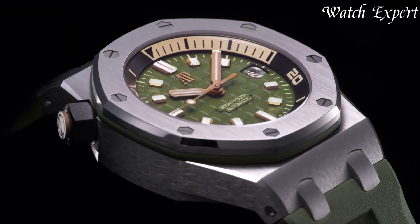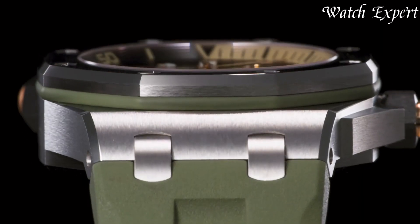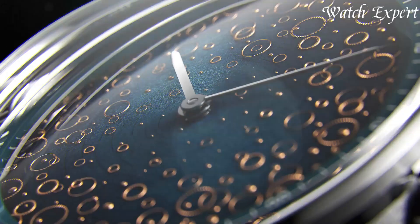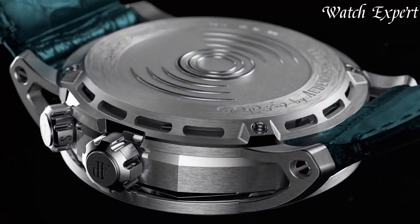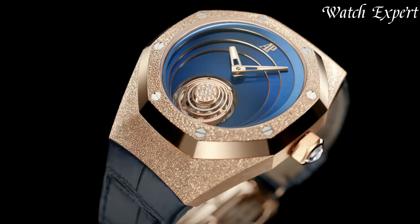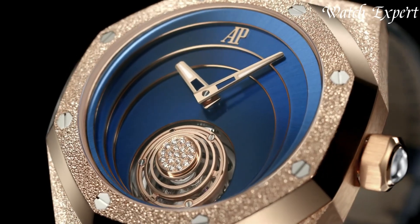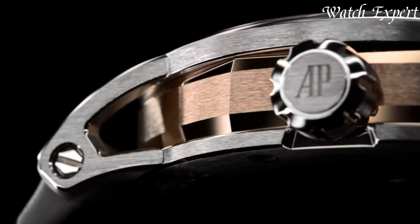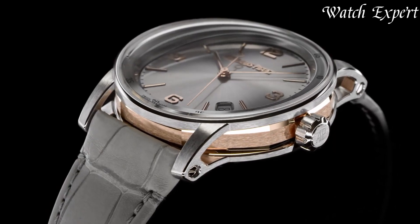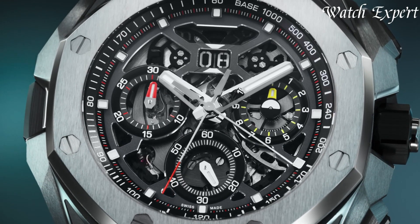Audemars Piguet watches, established in 1875, epitomize Swiss horological excellence and innovation. Known for crafting exceptional complications and daring designs, these timepieces transcend tradition. From the iconic Royal Oak to groundbreaking complications, Audemars Piguet watches showcase a commitment to pushing boundaries while upholding meticulous craftsmanship, making each creation a masterpiece of technical mastery and luxury.